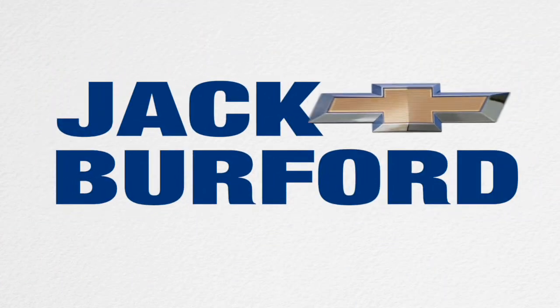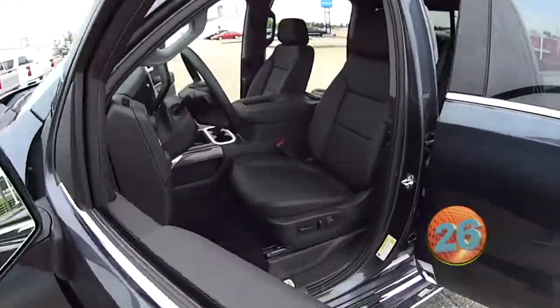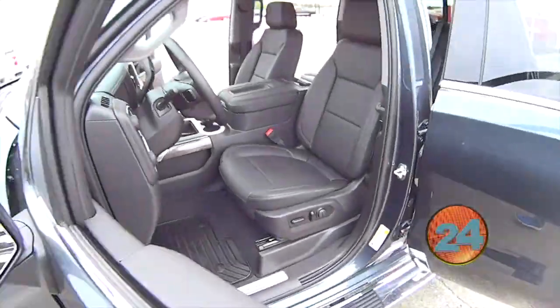Welcome to the Jack Burford Chevy 30-second walk-around. This is a 2020 LTZ Shadow Gray Silverado, and it does have the 3.0 turbo diesel engine.